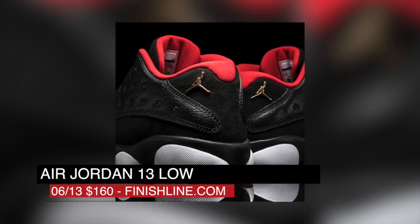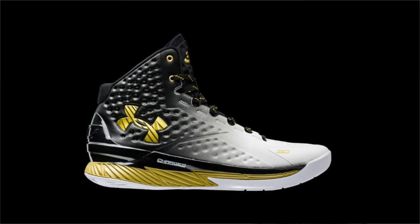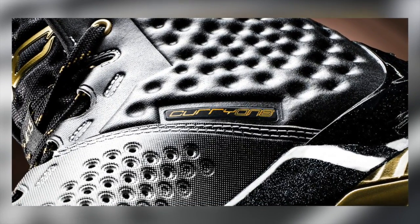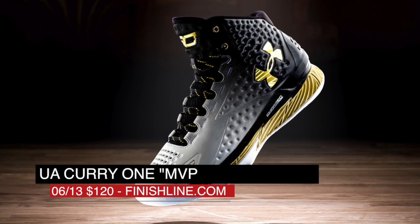A throwback to 1988, those will cost you $160. The NBA MVP looks like he's returning to form, and you'll finally be able to get his MVP shoe when they drop on Saturday, though they will be pretty limited. Under Armour used a black to white gradient on the Anafoam upper with gold accents to complete the look. You can grab these on Saturday for $120 over at Finish Line.